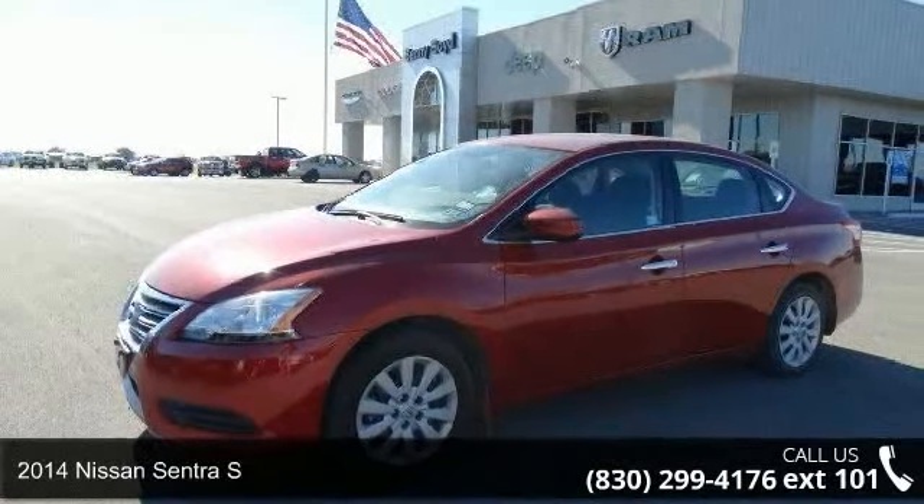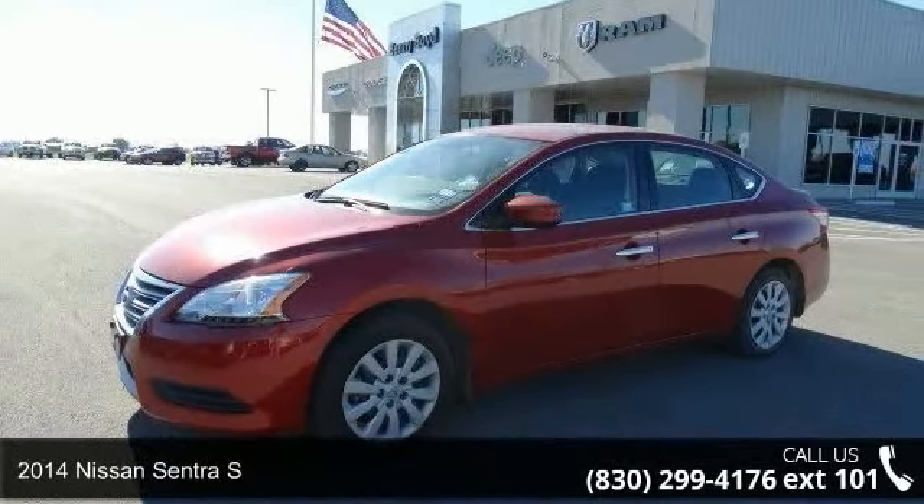Check out this 2014 Nissan Sentra S. This may be the set of wheels you've been looking for.